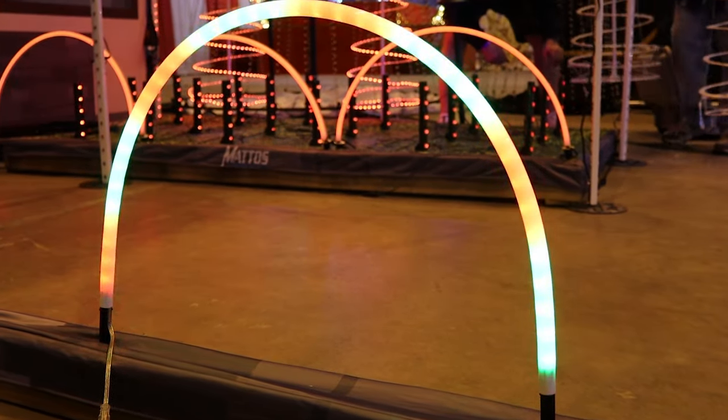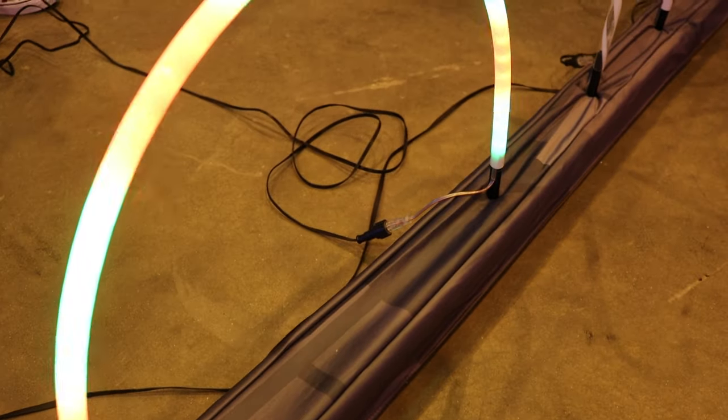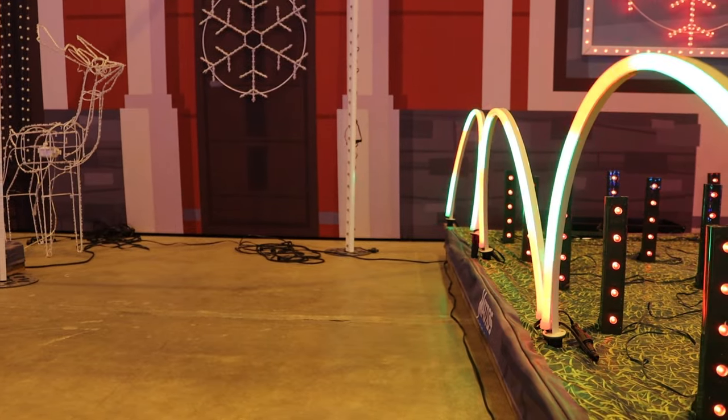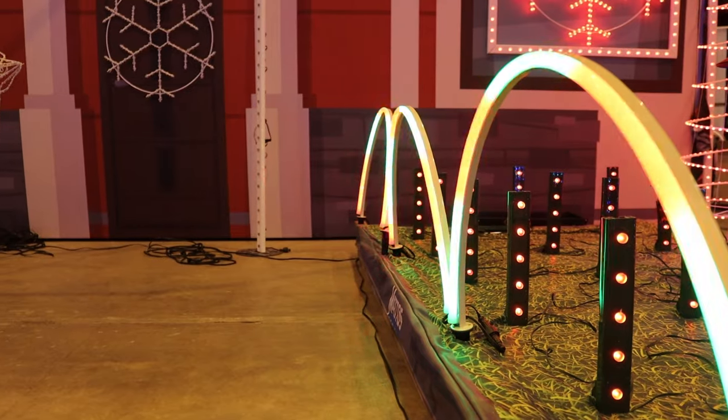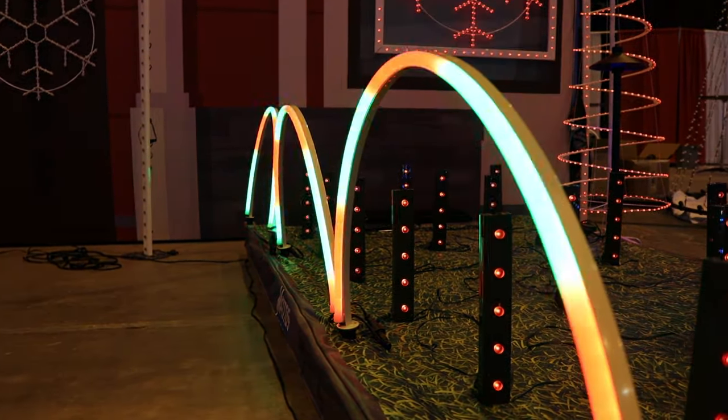Introducing the RGB Decor Arch by Mattos Designs. With its one-inch spacing programmable LED RGB pixels and pre-formed clear plastic housing, the RGB Decor Arch gives a traditional Christmas big box store look. Ground stakes are included.